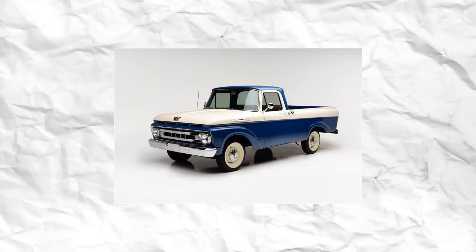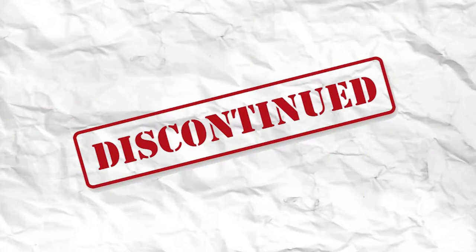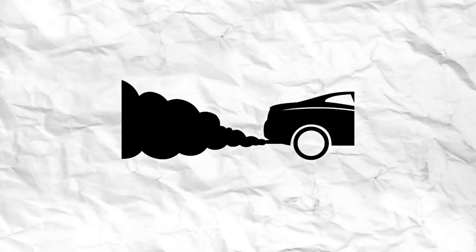Ford debuted the 6th generation in 1973, which continued to be built on the 1965 4th generation's revised platform, but with significant changes including front disc brakes, increased cabin dimensions, and increased use of galvanized steel. The F-E engine series was discontinued in 1976 after nearly 20 years and was replaced by more modern 335 and 385 engines. This is where we come to the debut of the F-150 — it was introduced between the F-100 to avoid emission control restrictions.